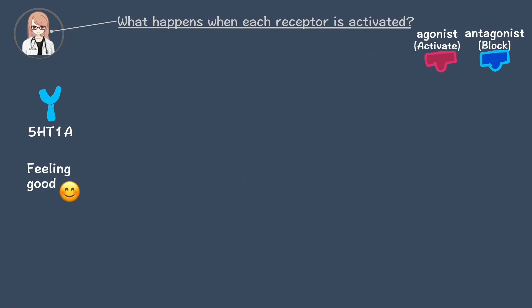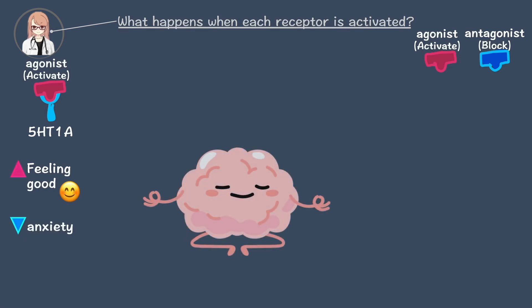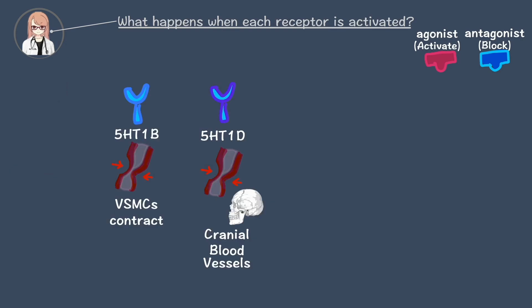If we stimulate 5-HT1A, it can help reduce anxiety. That's why some anti-anxiety medications work by activating this receptor. If we stimulate 5-HT1B and 5-HT1D, it can help with migraines.